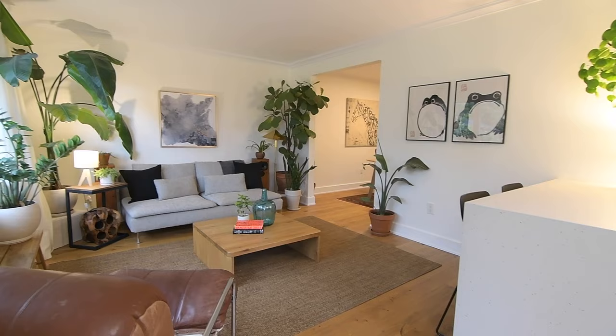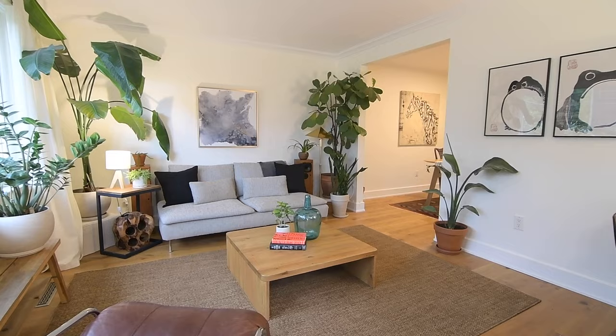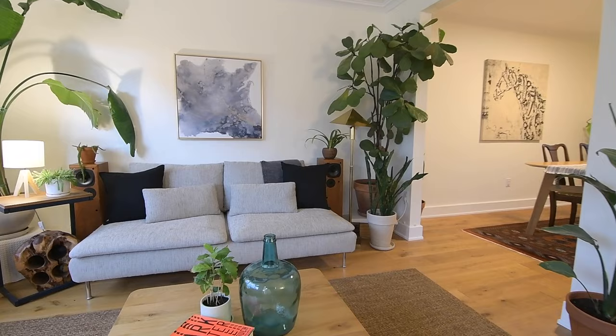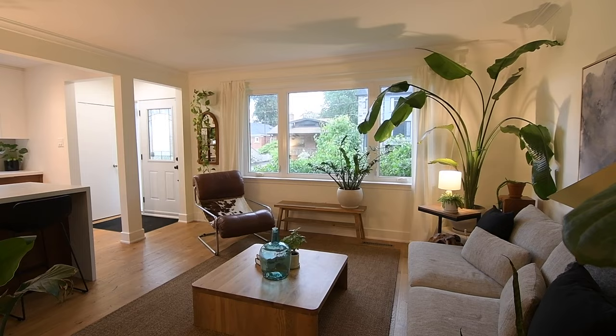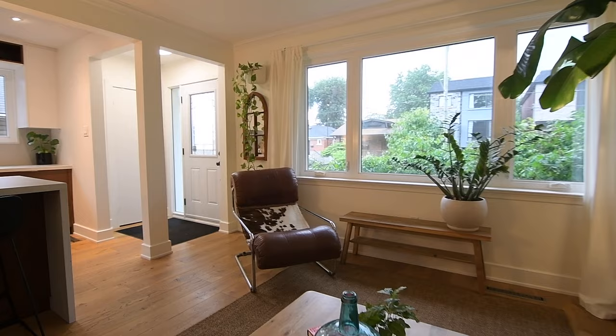With an open-theme layout offering a wonderful flow for entertaining, a soft neutral decor with clean lines, and exposures on three sides for tons of natural light, the main level showcases a spacious living room with a huge west-facing window overlooking the front yard, which is fully open to the architect-designed custom kitchen.